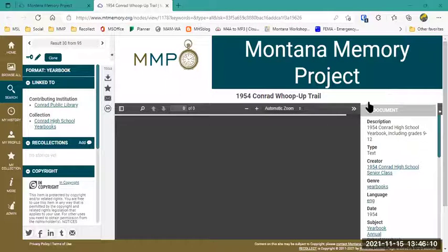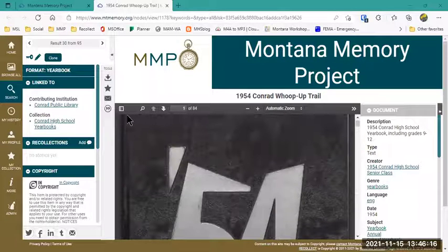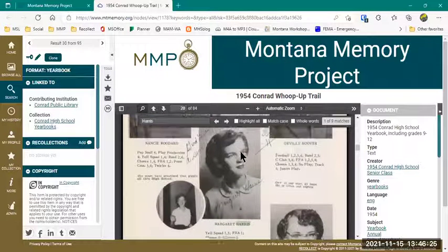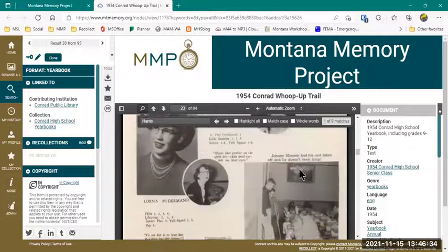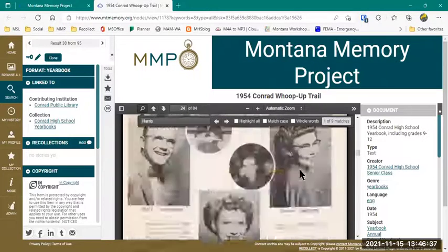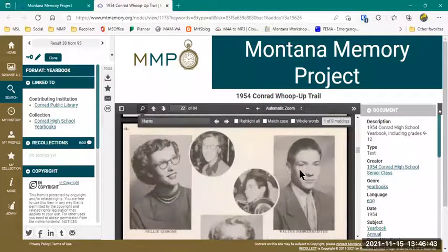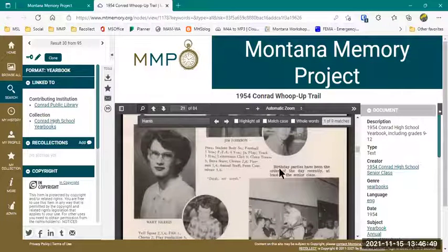I'm going to scroll down to 1954. Since these are PDF document type, I can search within them now. I know that my mom and aunt were in high school in 1954 in the big town of Conrad, Montana, and their last name was Harris. So I can search 'Harris,' and there's Margaret Harris right there — that is my beautiful Aunt Peg, my mom's younger sister. And for some reason the OCR did not catch my mom's name, but she is also right in here. We're not on the same page, but there she is — the lovely Mary Harris. That would be my mom. So because these are PDF documents, it's really easy to search within them.